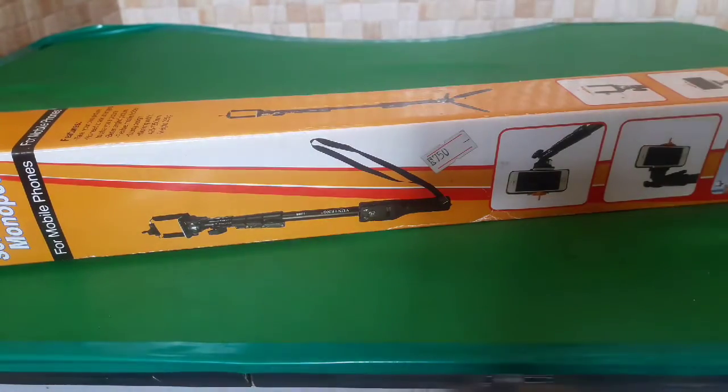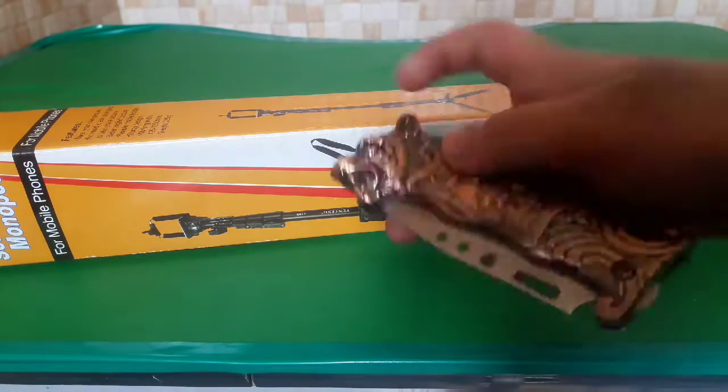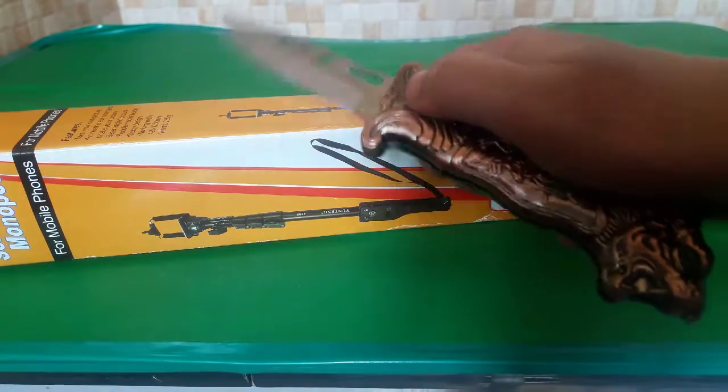Let's do this. I will do the unboxing of the selfie stick. Friends, this is my unboxing knife. Now we do the unboxing. You can now see the unboxing — I am going to open it. It is opened.